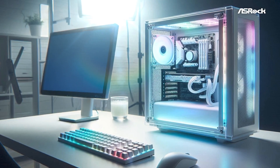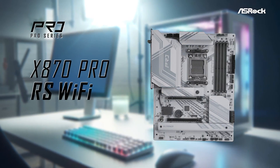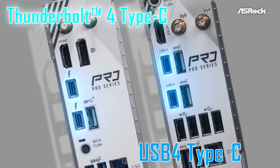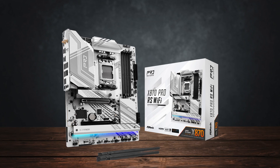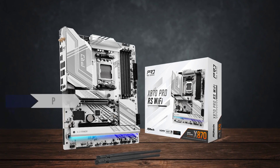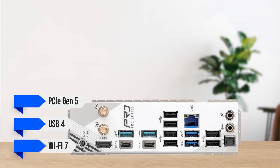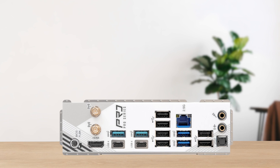To kick things off with this high-end build, I chose the ASRock X870 Aorus Pro WiFi motherboard. This is an X870 chipset, which means you get access to features such as PCIe Gen 5, USB 4, and WiFi 7. Needless to say, the connectivity on this board is fantastic.